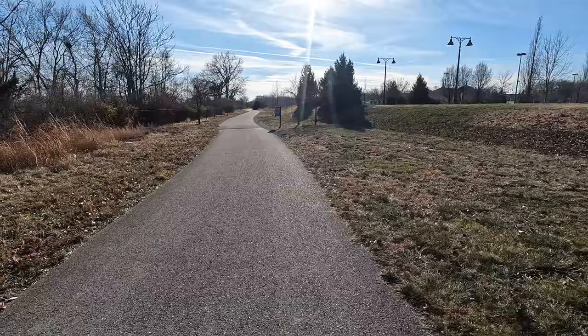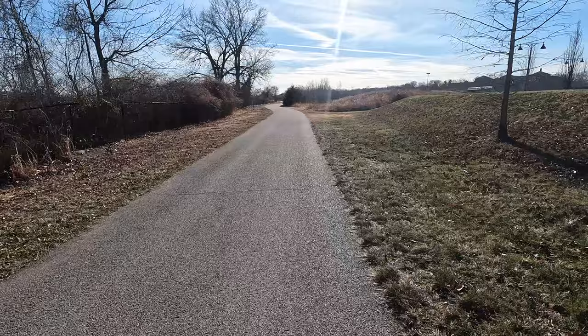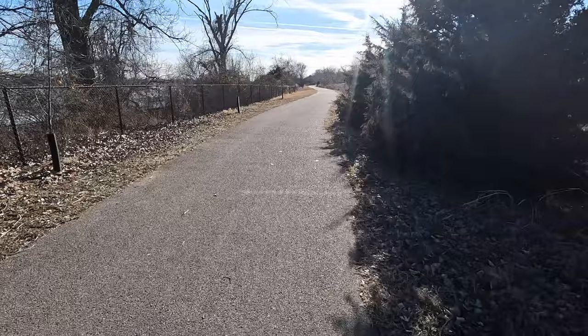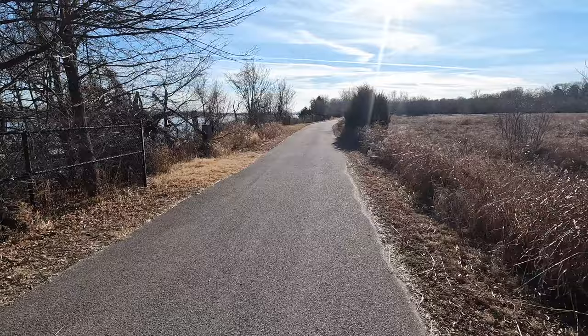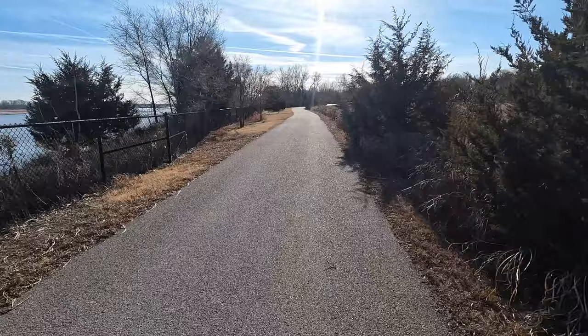The master plan for this Greenway is really spectacular and will be an absolute gem for the region. In total, there will be 32 miles of path along the Mississippi River. From north to south, the Mississippi Greenway will connect the Missouri and Malign Greenways, the trestle, the arch grounds, the Gateway Mall, and the River De Pere and Meramec Greenways.